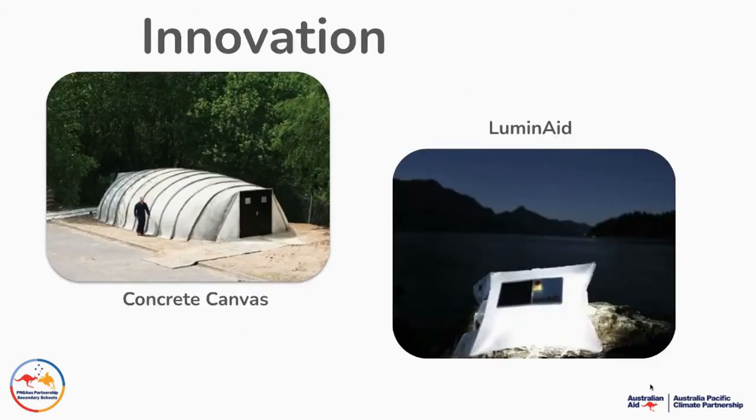We'll use this design thinking process to look at innovations and how we can innovate. Here's a couple of examples: concrete canvas for after really bad storms which have destroyed houses. This is an inflatable dwelling which uses a really interesting material — canvas with built-in concrete — so that you can create a really solid structure very, very quickly.